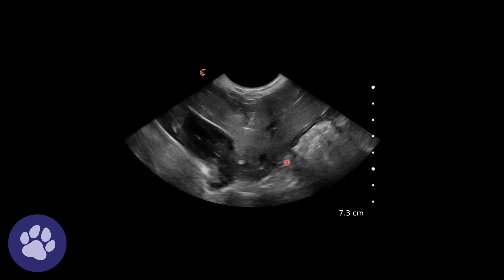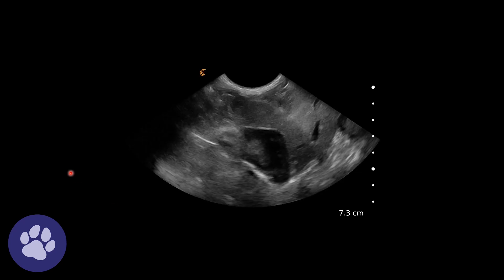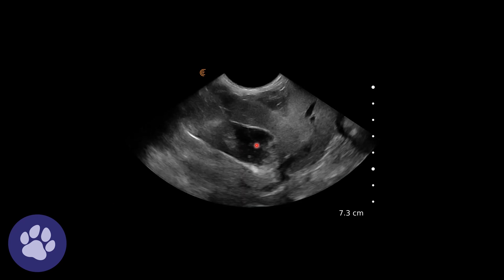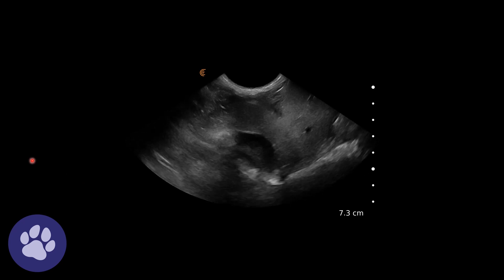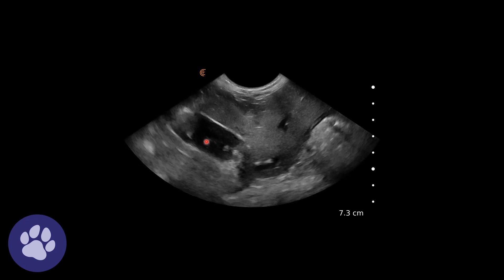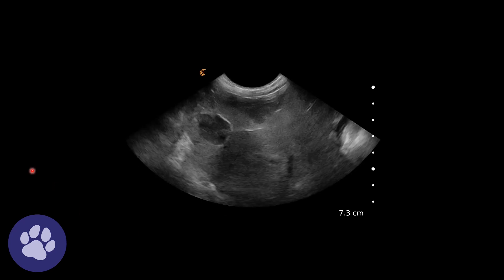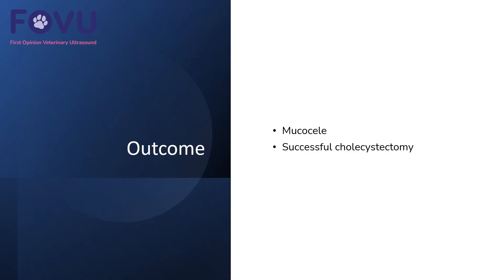A bit of a closer view of this gallbladder, trying to look through it in various different planes, we can see this sludge suspended. And we've turned the dog over to see whether it's at all mobile, which it isn't. We can see these stellate arms out towards the edge of the gallbladder. So this was a case of a mucocele and the dog underwent a successful cholecystectomy.